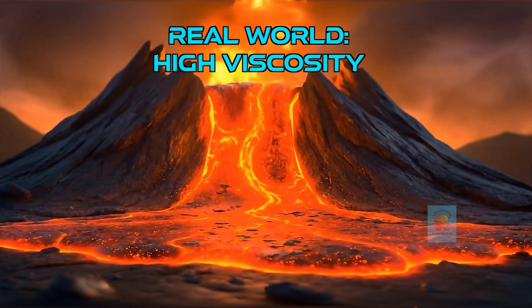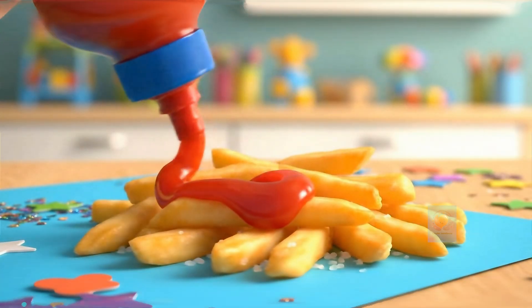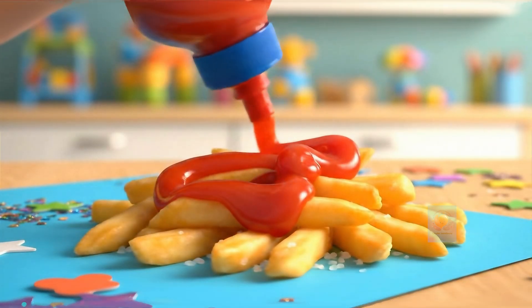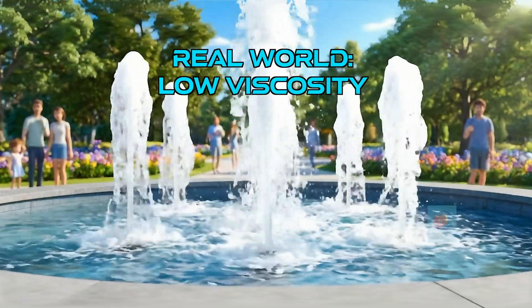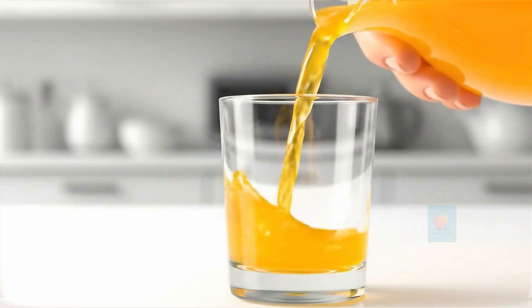You can find high viscosity everywhere, from the ketchup on your burger to the lava flowing from a volcano. And low viscosity is all around us too, in the juice we drink and the water in our rivers and oceans.